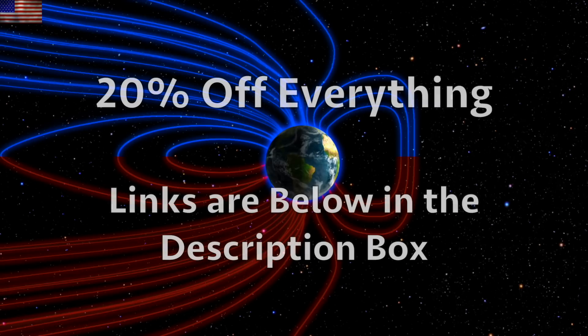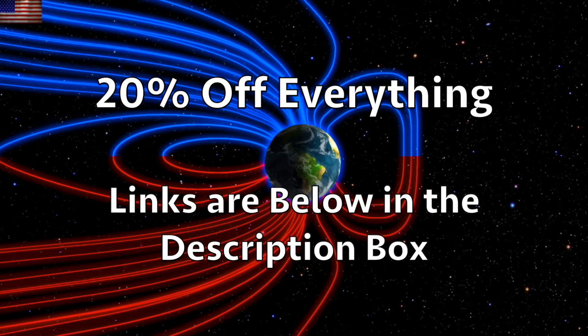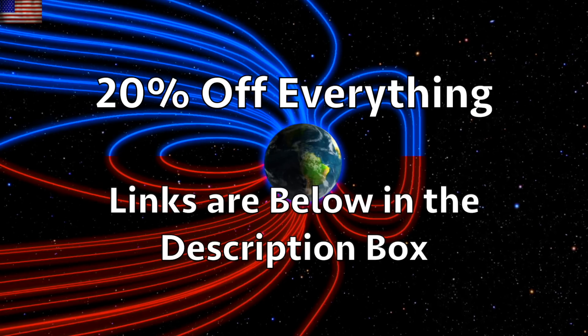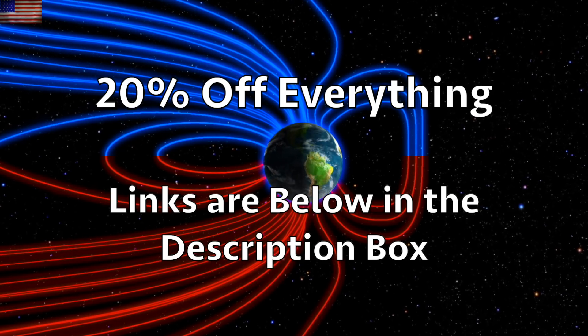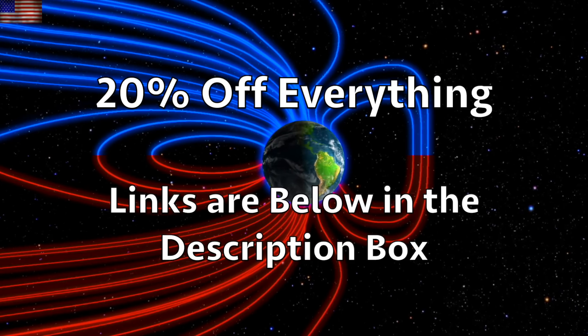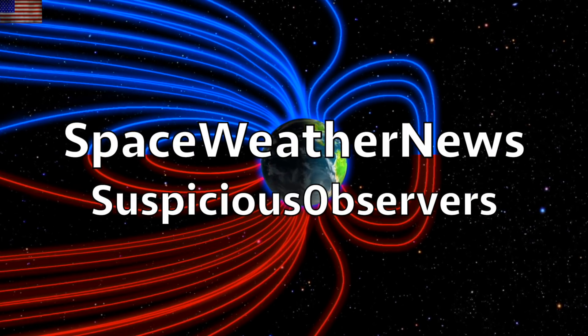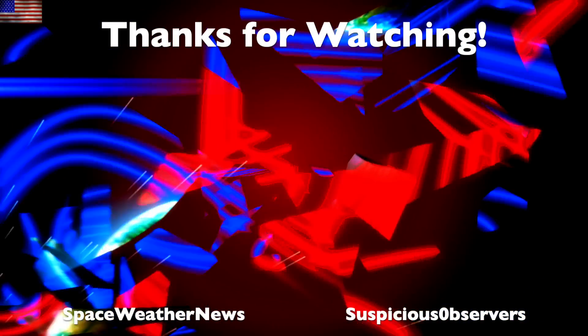We greatly appreciate your support, folks. Take advantage of the 20% off everything deal at our Shopify store today — Kat said she'd keep it up until Saturday. Links to everything in Observer World are found below the video in the description box. Subscribe and we'll do this all again tomorrow right here. It's 5:15 a.m. in the new Valley of the Sun — eyes open, no fear, be safe everyone.